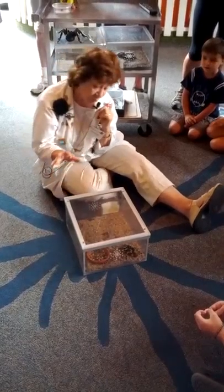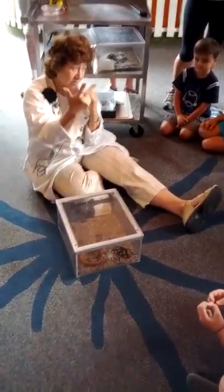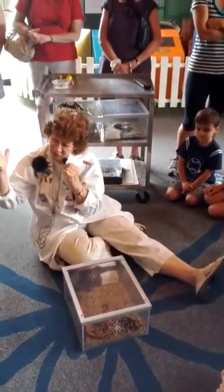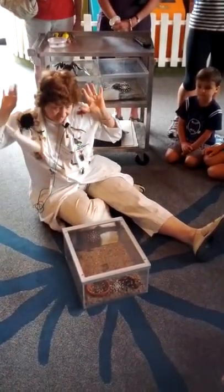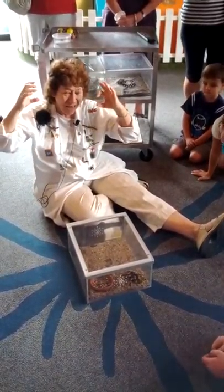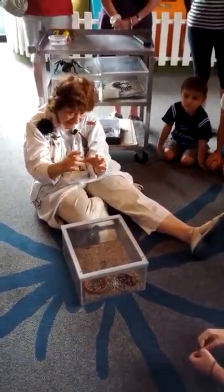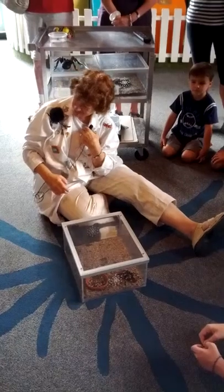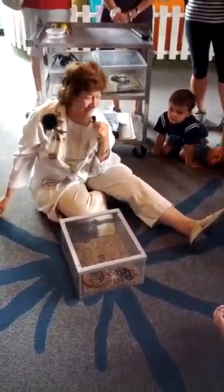The next group are called arachnids. They include spiders, ticks, mites, scorpions, daddy long legs, and tarantulas. Anybody know how many legs arachnids have? Eight. And how many body parts? Two.